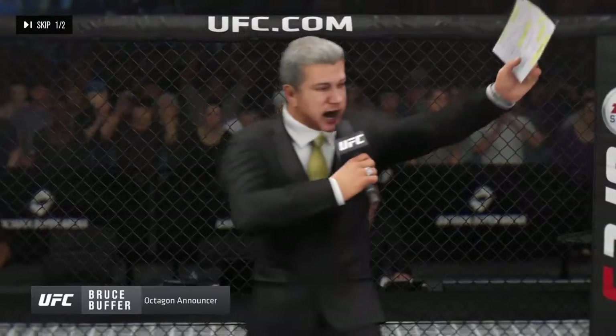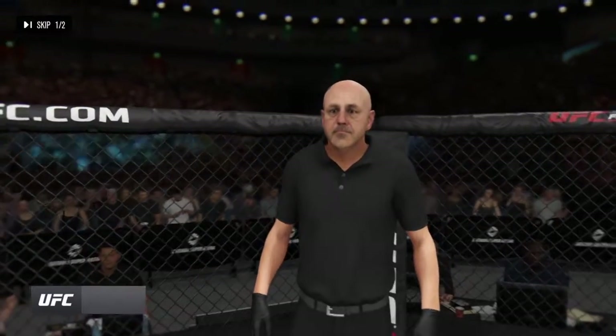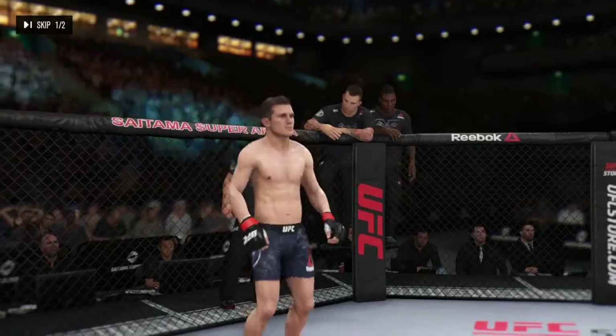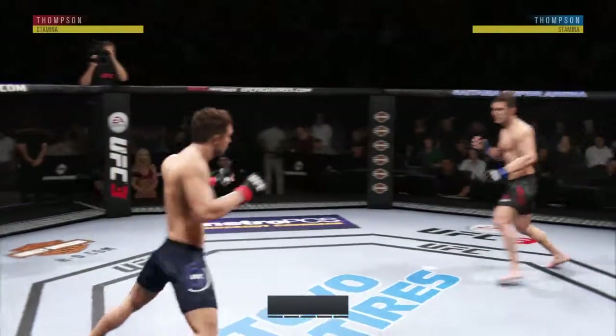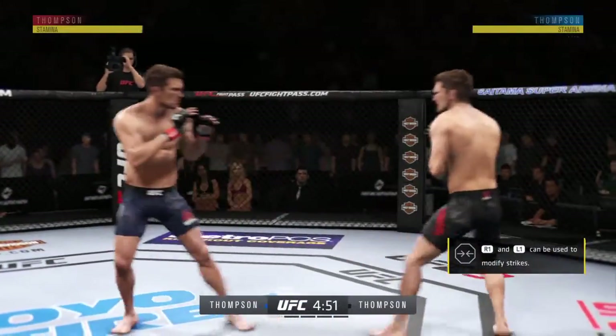Ladies and gentlemen, this is the main event of the evening. And when the action begins, our referee in charge of the octagon, Yves Lovine. Are you ready? Are you ready? All right, here we go. This should be good. Five rounds if needed to determine the UFC's welterweight champion.